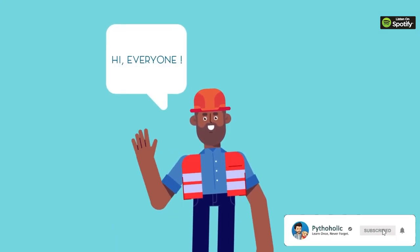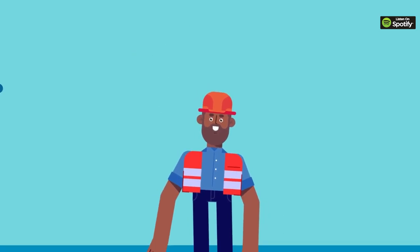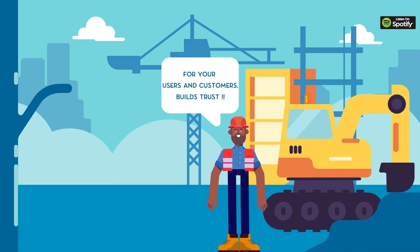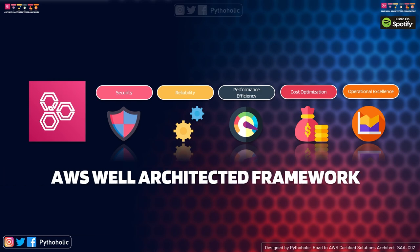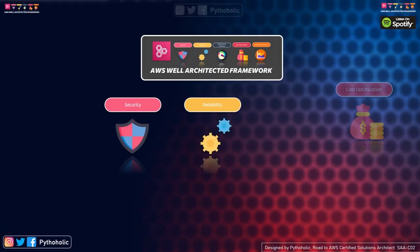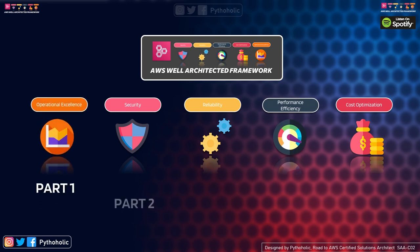Security could mean getting into a state of freedom away from danger, or it could be leverage for a loan you take. One thing is for sure: security is important not just for you but also for the products you make. Welcome back to the channel. Today we will talk about yet another pillar for the AWS Well-Architected Framework.